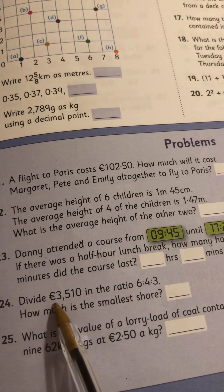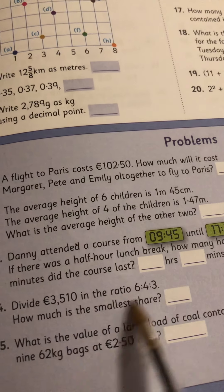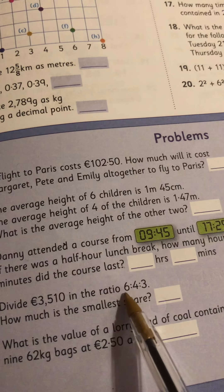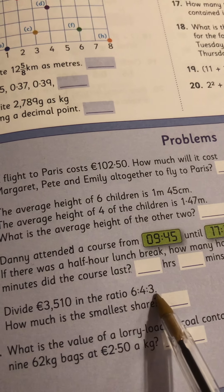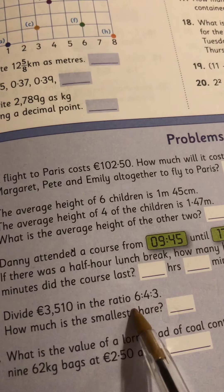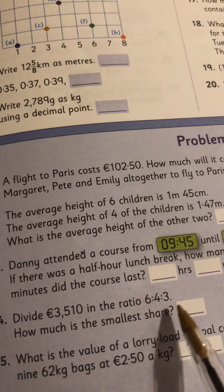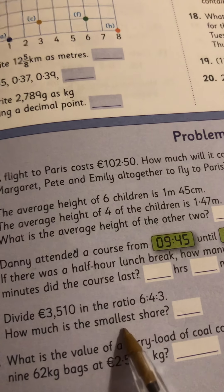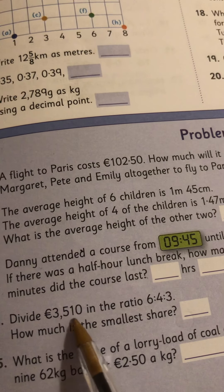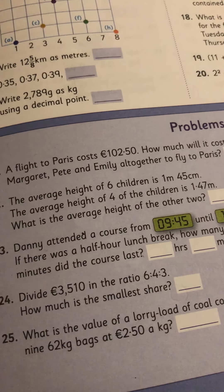Problem 24: divide 3510 in the ratio 6 to 4 to 3. How much is the smallest share? Again, we've done loads of these. 6 and 4 is 10, 10 and 3 is 13, so you treat them as thirteenths: 6/13, 4/13, and 3/13. You don't need to get all of them because you're only asked for the smallest share, so 3/13 of 3510 — that'll give you your answer.